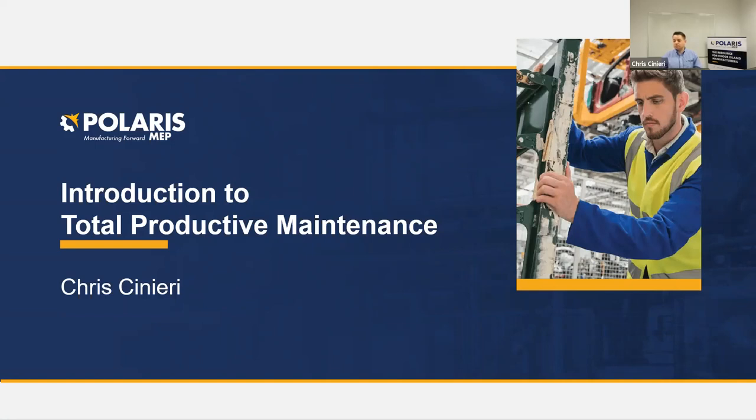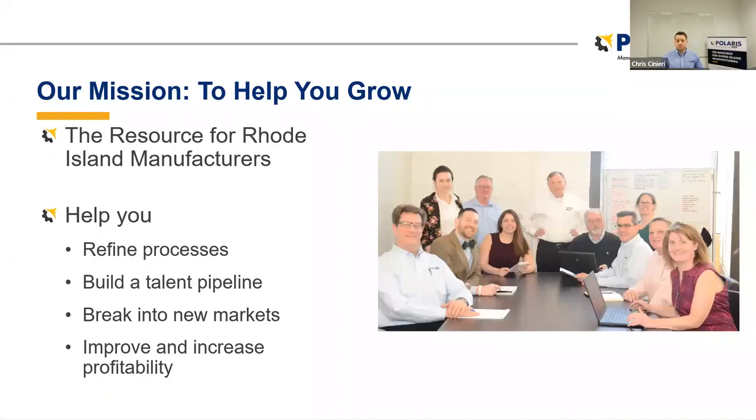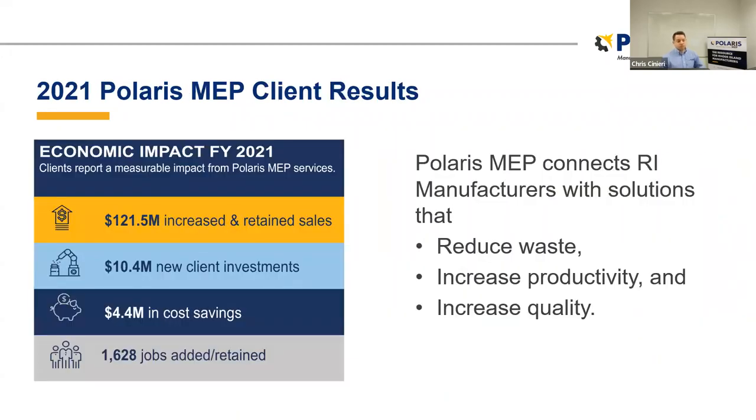Chris has helped companies achieve results with Total Productive Maintenance, both as an operations leader for Khaleesi Bakery and also as a project manager here at Polaris MEP. Polaris MEP is a non-profit consultancy. Our entire mission is helping Rhode Island manufacturers stay competitive, improve, and achieve their goals. We're very much focused on how to reduce waste — Polaris MEP connects Rhode Island manufacturers with solutions that reduce waste, increase productivity, and increase quality.